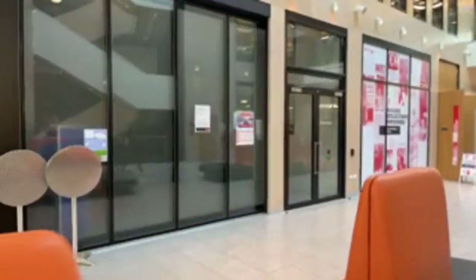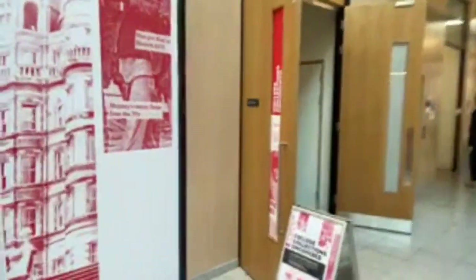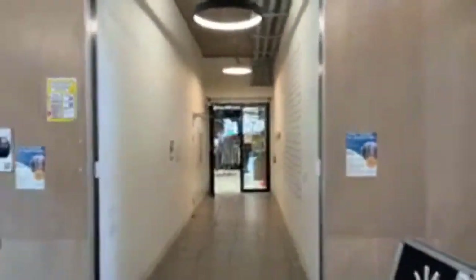Also in the library is the event space where events run by our whole life team or any departments usually take place. We currently have a college archives exhibition here — a history project done by some of our students, which has been really cool to see. We also have the students union shop, very useful for students living on campus. You can also buy Royal Holloway merchandise here.